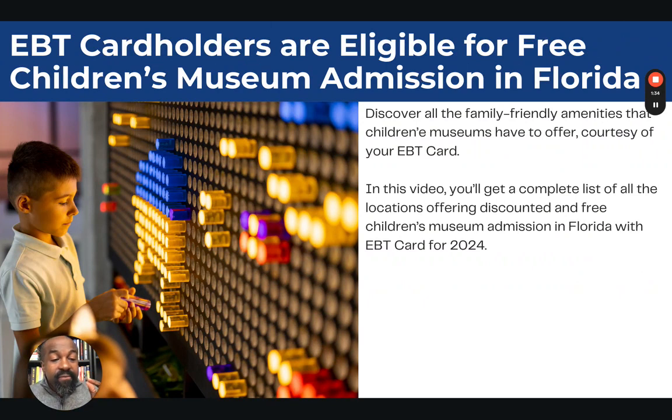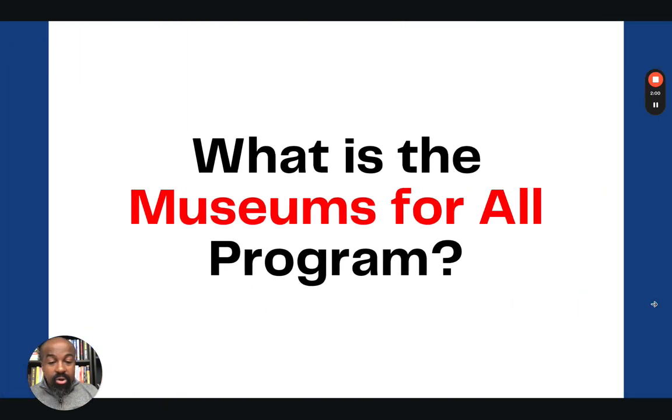Discover all the family-friendly amenities that children's museums have to offer courtesy of your EBT card. A lot of you do not know that these benefits exist — these are perks and discounts you can get with your EBT card. In this video, I'll give you the complete list of all the locations offering discounted and free children's museum admission in the state of Florida for 2024.